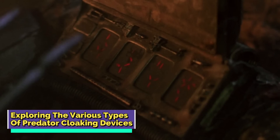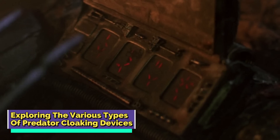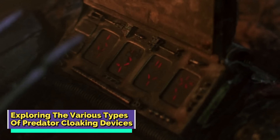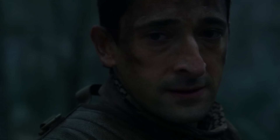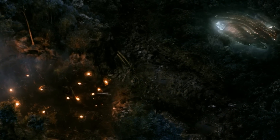There were several different types of cloaking devices in the Predator franchise, and they were used by Yautja for different reasons. Some of these types included the Super Predator Cloak, Feral Predator Cloak, and the Predator Cloak used by humans. Let us have a look at each of these types in detail, beginning with the Super Predator Cloak.